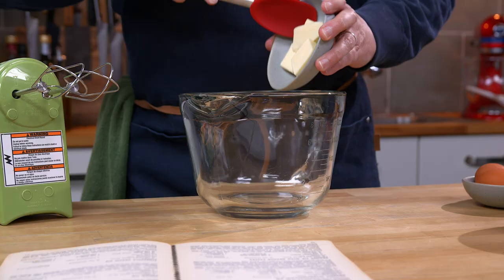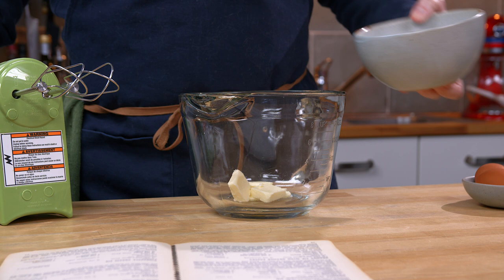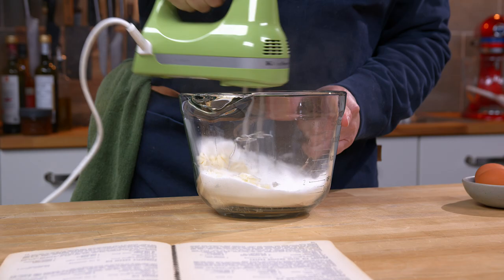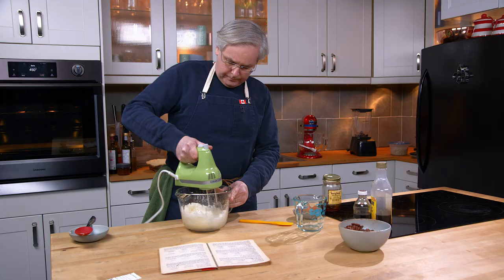And a whole lot of sugar. I'm supposed to cream these together. Okay, that's all the creaming you're going to get. There's only enough butter in this recipe just to sort of moisten the sugar.